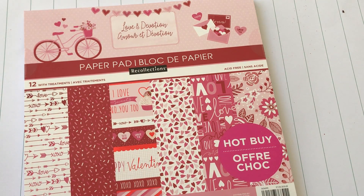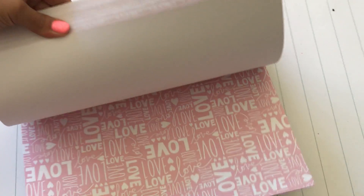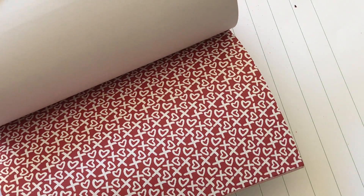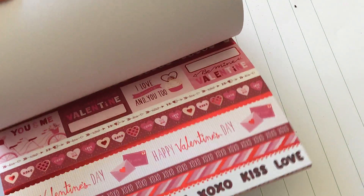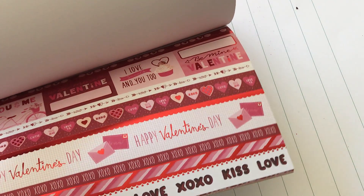This one is called Love and Devotion and it has treatment — there's some foiling on it. I'll do a quick flip through if you haven't seen it. It's really pretty pinks and of course red. You've got red lips, XOs, and some really cute borders. You can see the foiling on that — it's really cute.